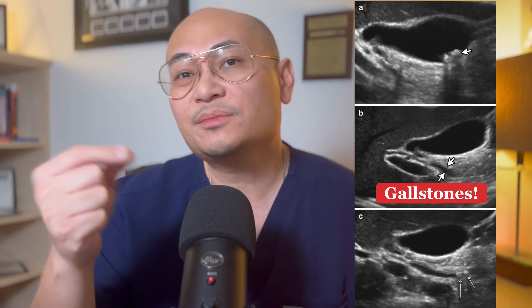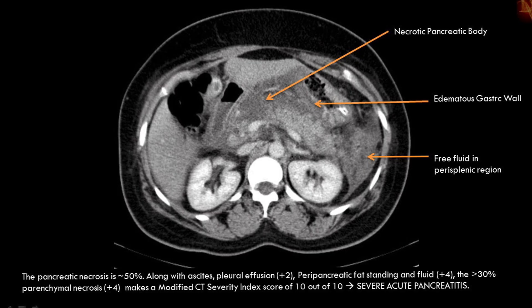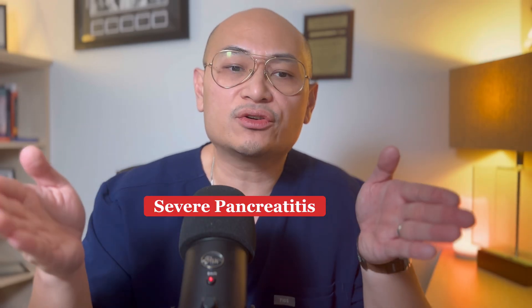For imaging, ultrasound looks for gallstones. Sometimes it's just biliary sludge, and those are still risk factors because small gallstones can dislodge and block the common bile duct, which may force reflux of the pancreatic digestive enzymes and cause pancreatitis. CT scan of the abdomen is used to assess necrosis or complications, and is more relevant for severity evaluation.